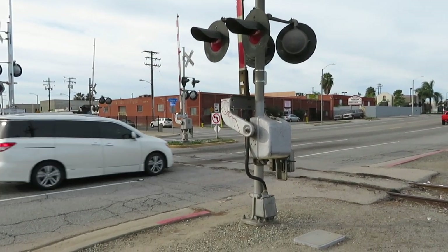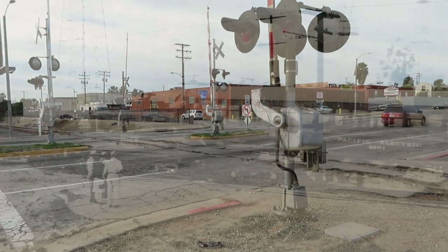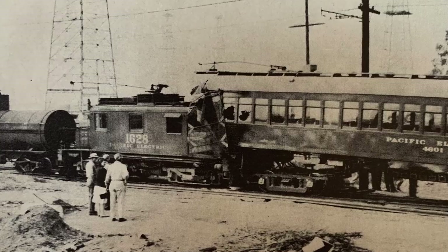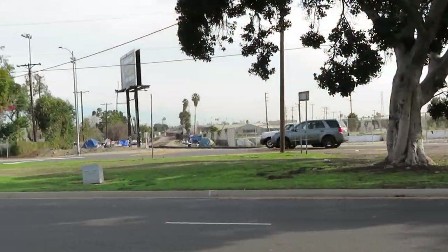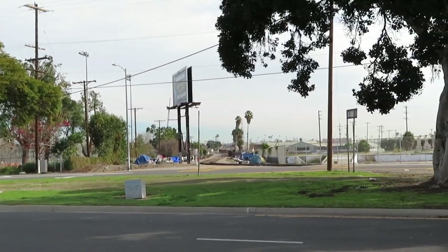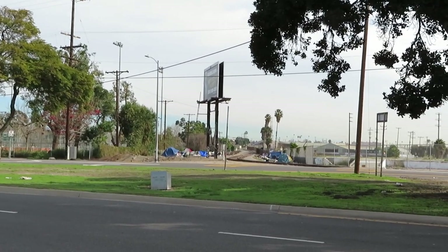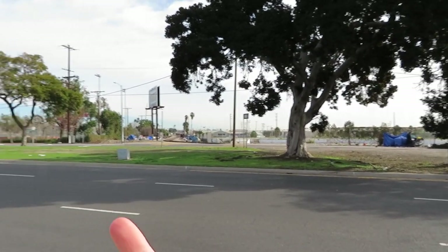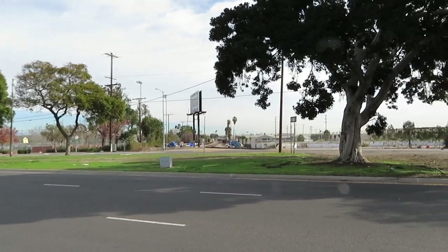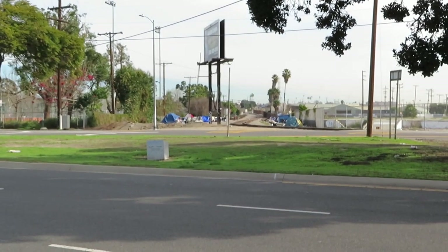This is El Segundo Boulevard at Athens Way. This is about the location where a pretty nasty accident happened with Pacific Electric 4601 and a steeple cab motor. The original line here was built in 1889 by the Redondo Railway, which then became the Los Angeles and Redondo, which electrified in 1902. That median down Vermont was that route.